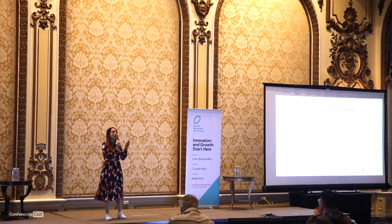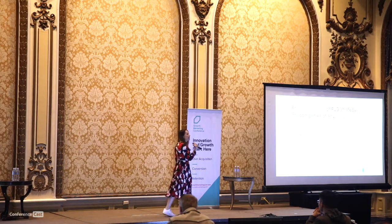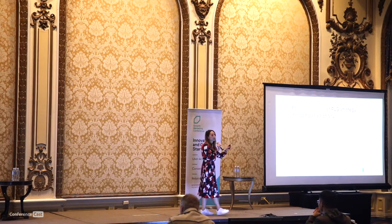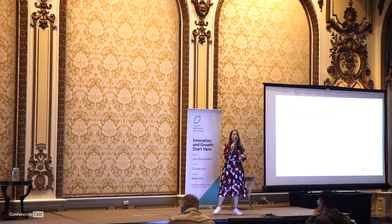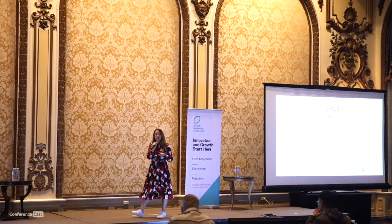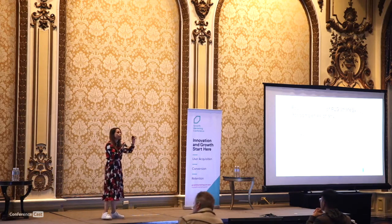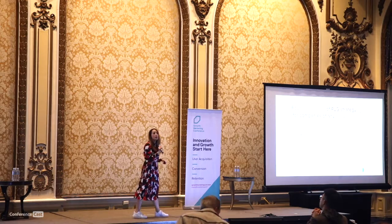After this many years working in this environment, I realized that there are technically four core elements for building a product-led growth strategy. These are true regardless of the size of your company — whether you're a small team growing or a large team within a large company.